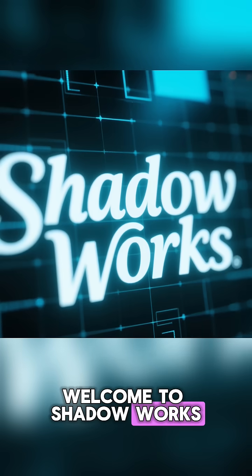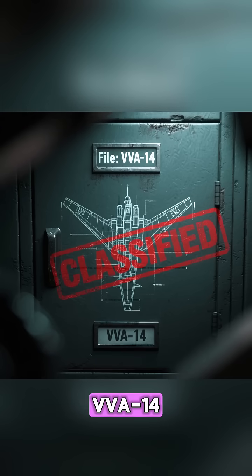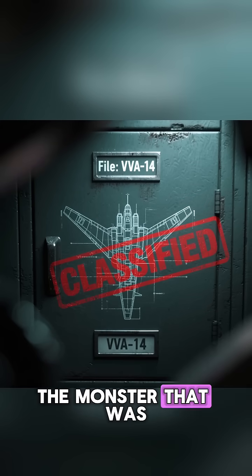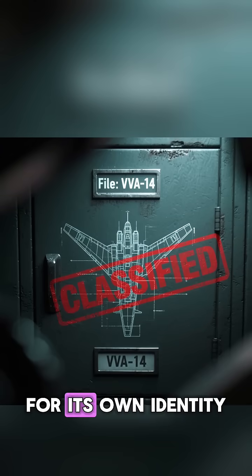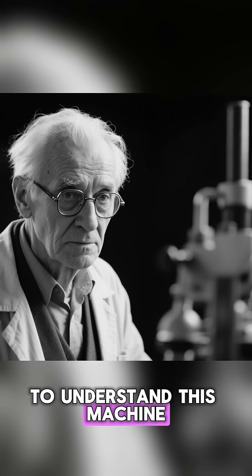Welcome to Shadow Works. Today we open the file on the VV-A14, the monster that was designed to hunt American submarines, but ended up hunting for its own identity.